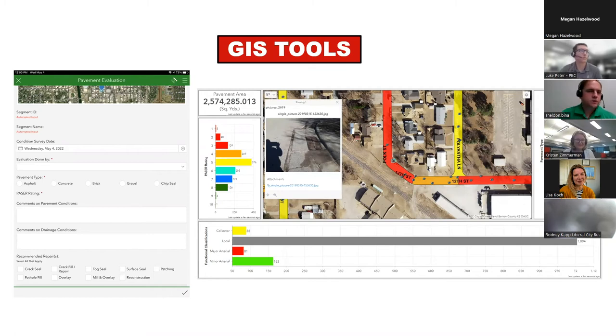It all started with the question of how can we be more efficient. Previously, using paper workflows is prone to error, and re-entering data into Excel takes extra time that is unnecessary. Even with Excel there are still limitations, so through discussion we came up with incorporating pavement evaluations into GIS, beginning with data collection using an app.